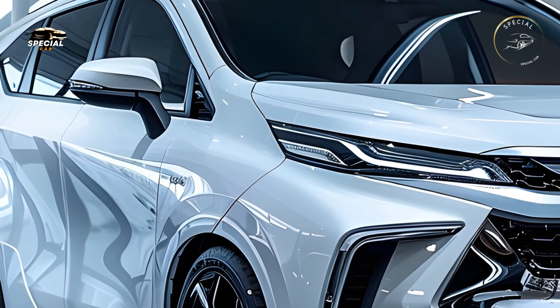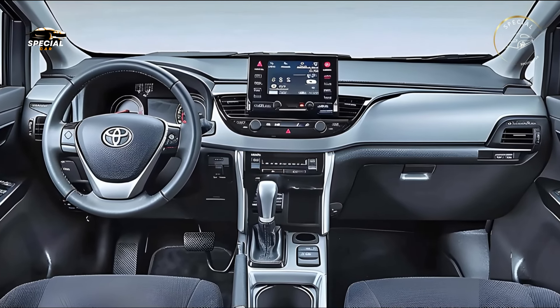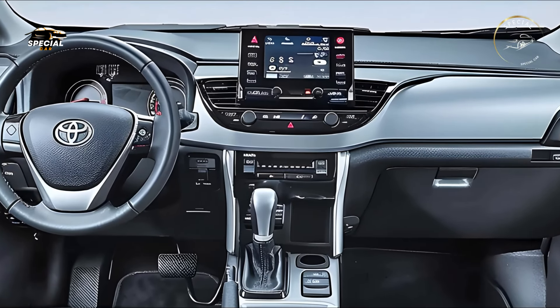The 2025 Avanza Velaz prioritizes safety with Toyota's Safety Sense Package. The Pre-Collision System, Lane Departure Alert, and Dynamic Stability Control protect drivers and passengers.